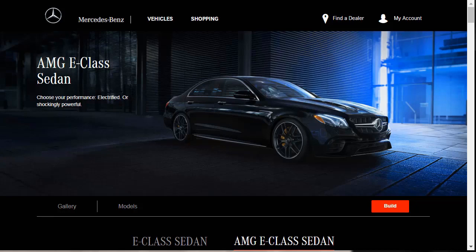Hi, welcome, thanks for joining me. On this episode of Build Your Own, we're going to build, price, and option a 2020 Mercedes-Benz AMG E63S sedan, as well as learn about the features and other configurations.